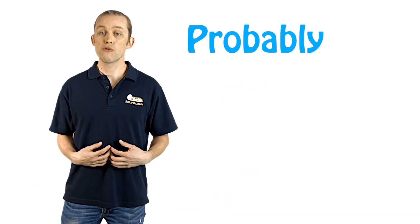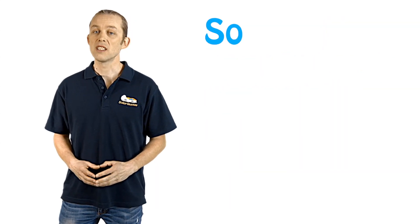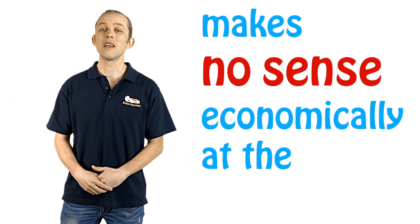Does that make sense for you? Probably not. Most people are saving around 20 cents a kilowatt hour by storing electricity in the battery, so spending 42 to 43 cents to save 20 cents makes no sense economically at the moment.